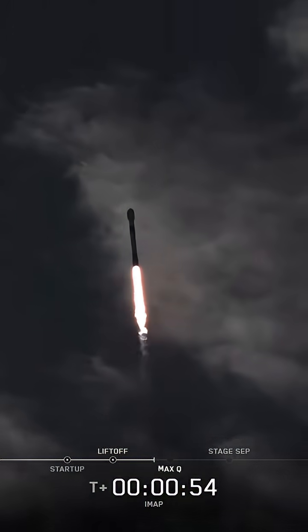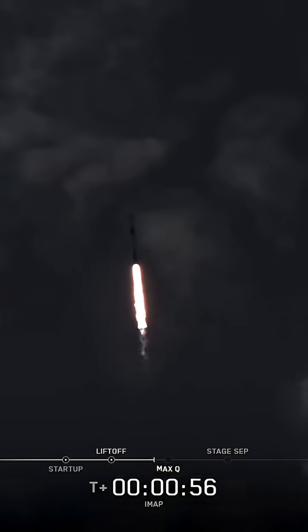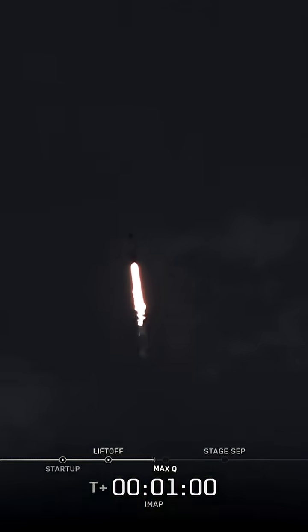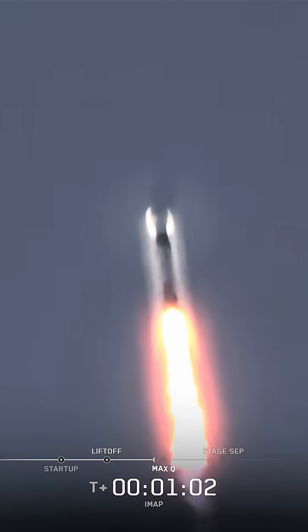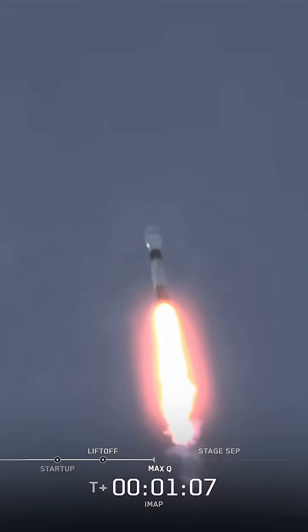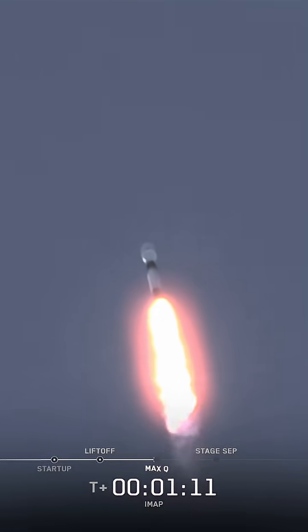That's right. So coming up is Max-Q, which is the maximum aerodynamic pressure — the largest structural load the vehicle will experience. So slowing it down helps to reduce some of the load it experiences. Falcon 9 is supersonic. And that will help us recover and reuse the first stage. Following Max-Q, we'll be able to throttle those engines back up as atmospheric density drops.